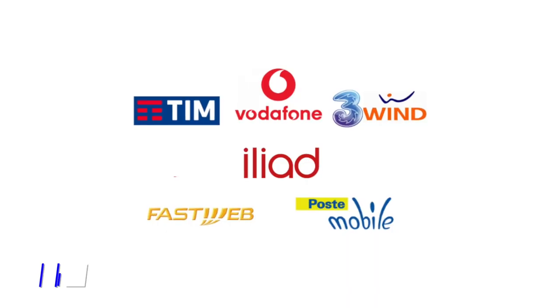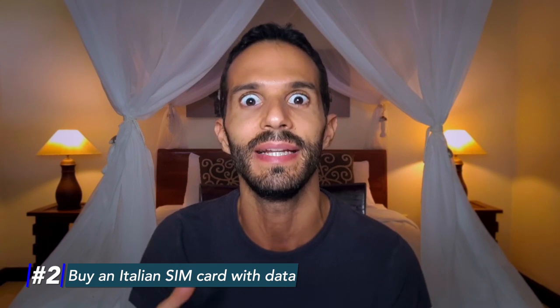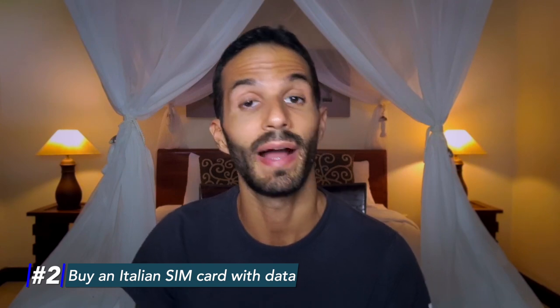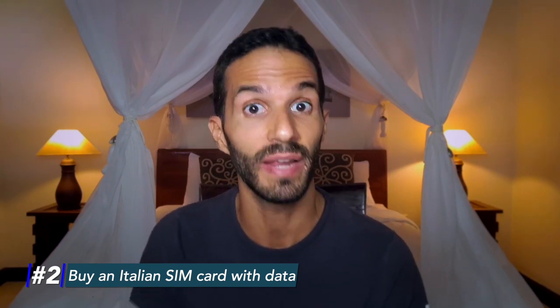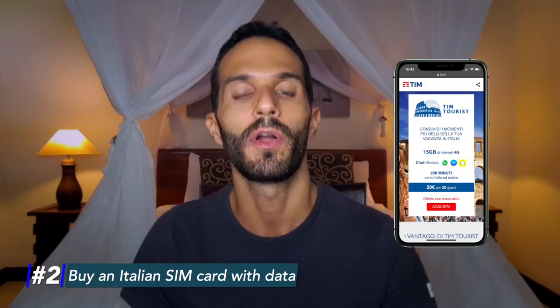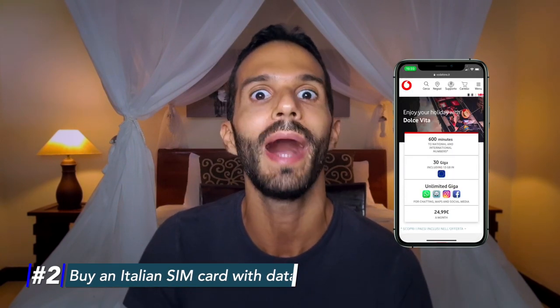Number two: buy an Italian SIM card with data. In Palermo, having a phone with reliable access to the internet can change your entire trip. Only a few touristy restaurants offer free wifi and there are even fewer locals who speak English well enough to answer your questions. So you will heavily rely on your phone to figure out how to navigate Palermo. If you don't have roaming data on your phone, you can get a SIM card with data and minutes for only 20 euros. Don't skimp on this, because this is one of the best investments you can make if you're visiting Italy.